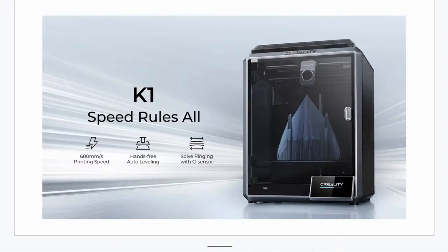The K1 is a CoreXY printer — that is Creality's answer to the Bambu Labs printers. It's got 600 millimeters per second print speed. There are two versions: a 220 by 220 by 250 mm one available for $699, and the $999 one is 300 by 300 by 300 mm. It's called the MAX.